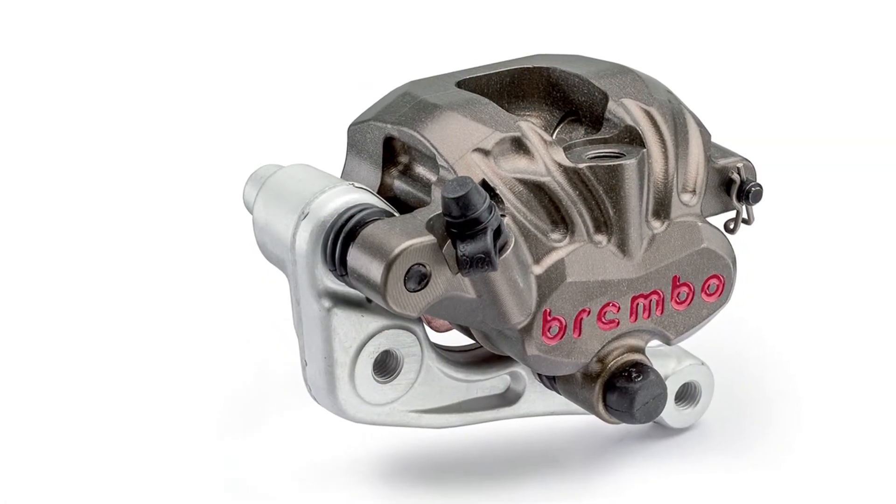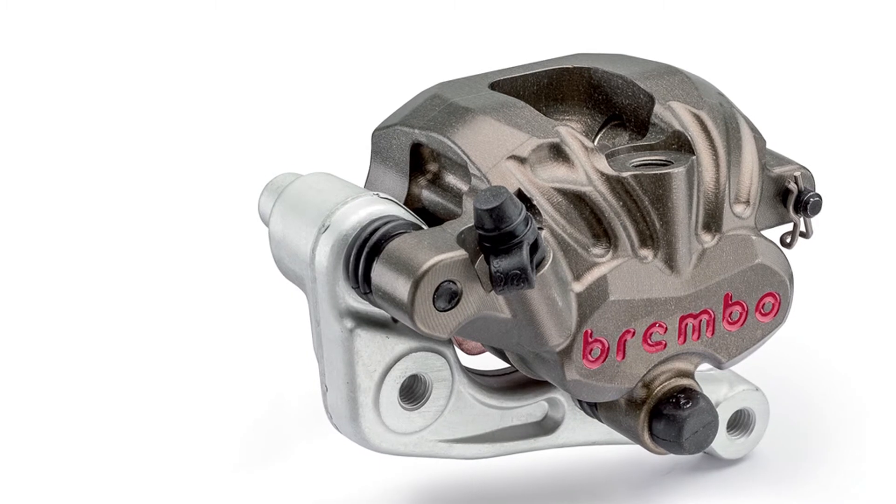In the latest generation of calipers, the unique shape of the body is obtained through the use of sophisticated topological optimization software. Because of the iterative procedures, material can be removed where it is not required and therefore a near-perfect configuration can be achieved, guaranteeing maximum stiffness and minimum weight.